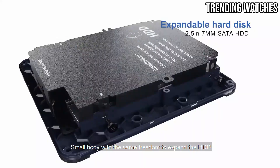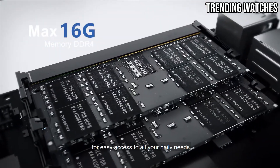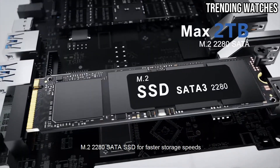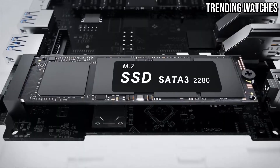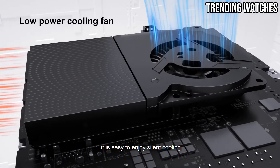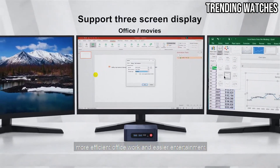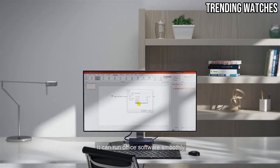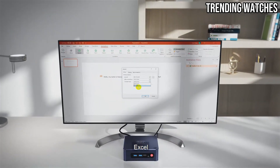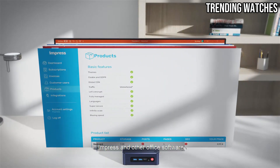One of its highlights is dual HDMI ports supporting 4K resolution, whether you're setting up a dual-monitor workstation or using it as a home media center. The fanless design ensures that the U59 operates silently, making it an excellent choice for quiet environments like home offices or bedrooms. Its compact form factor and affordable price tag make it accessible to a wide range of users.